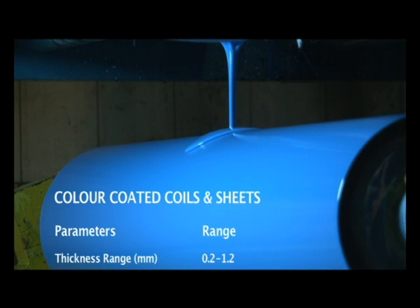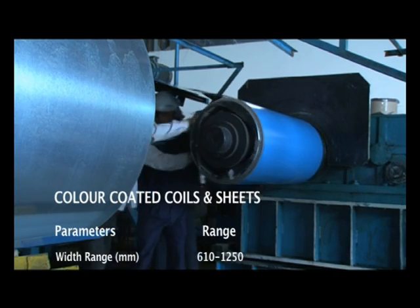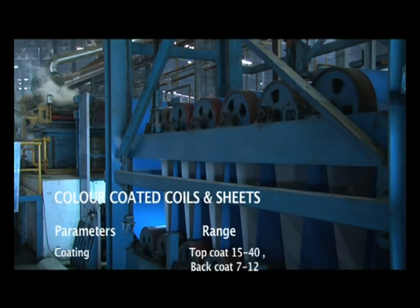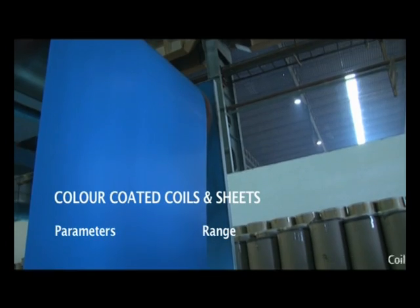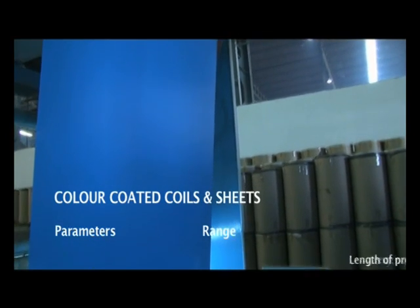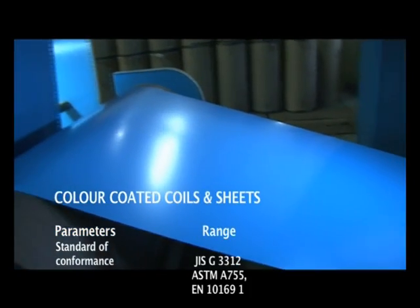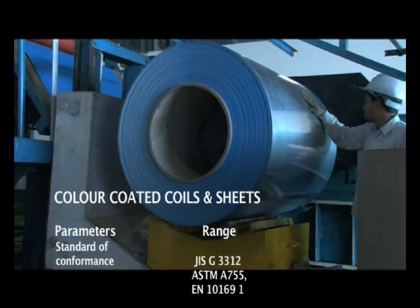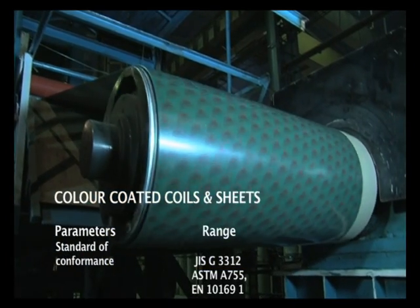The color coating line specifications: thickness 0.2–1.2 mm, width 610–1250 mm. Coatings including primer and top coat 15–40 microns. Paint types: RMP, SMP, Acrylic, Epoxy, and PVDF. Coil weight 10 MT, length of profile sheet 10 M max. Standards of conformance: JIS G3312, ASTM A755, and EN 10169-1.